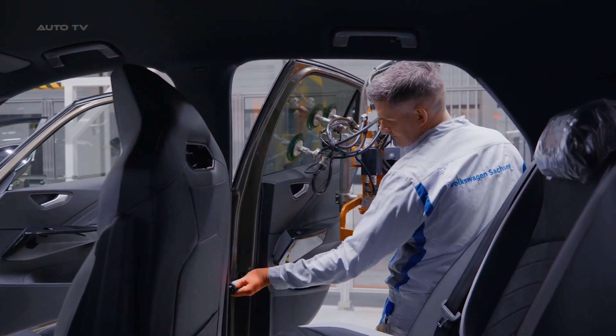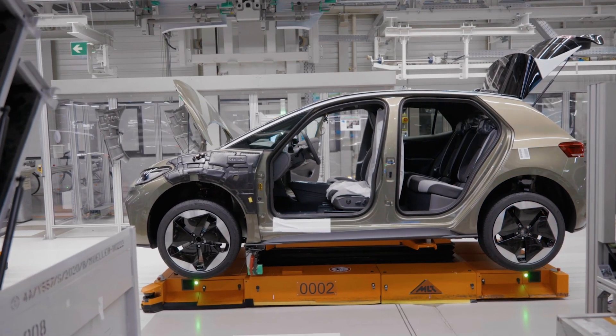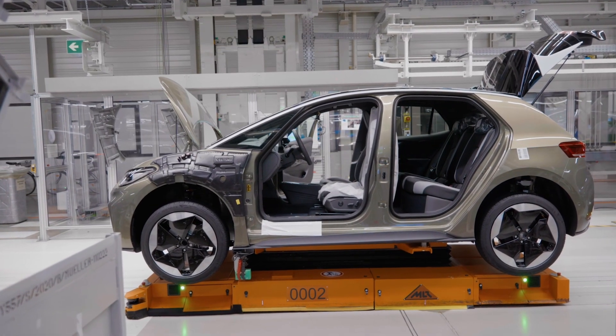The ID.3 has been well-received by both critics and consumers, solidifying Volkswagen's status as a leader in the electric vehicle market.